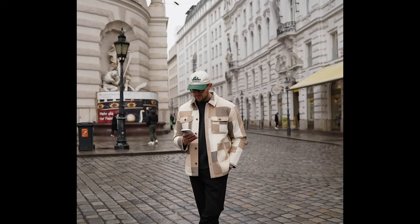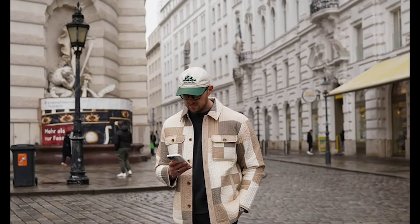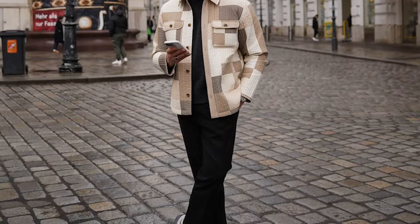Next you can try a black t-shirt layered with a tan and white printed shirt with black pants and white and grey sneakers.